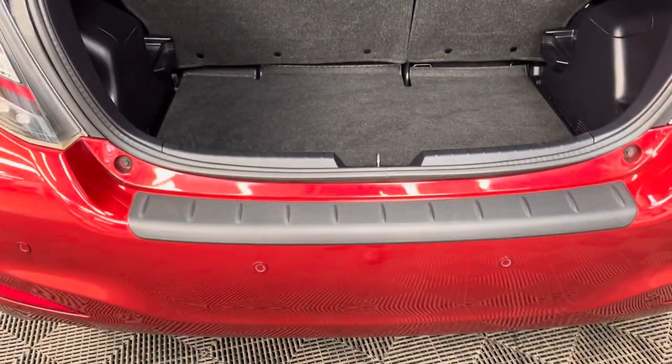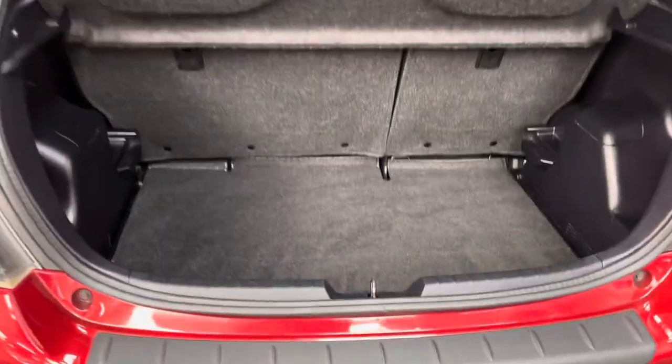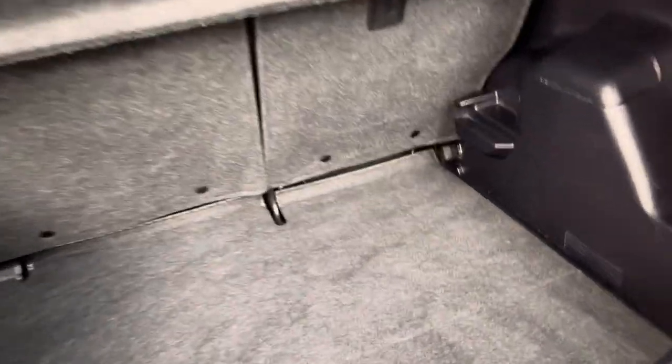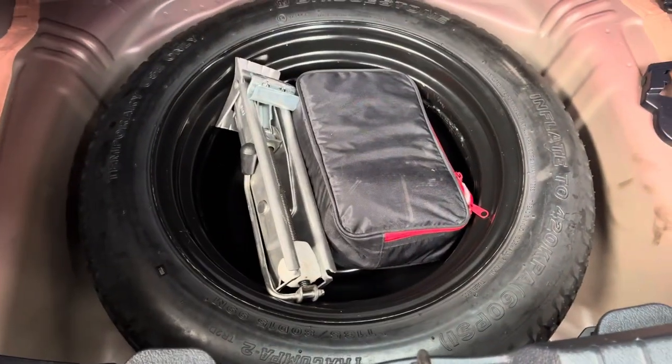As we open the tailgate, it's nice to see that the previous owners put a protector over the rear bumper to stop any scratches. Opening the tailgate reveals a good-sized boot with split-folding rear seats and the parcel shelf still in place. Underneath the boot floor you also have a spare wheel, which is great to see.